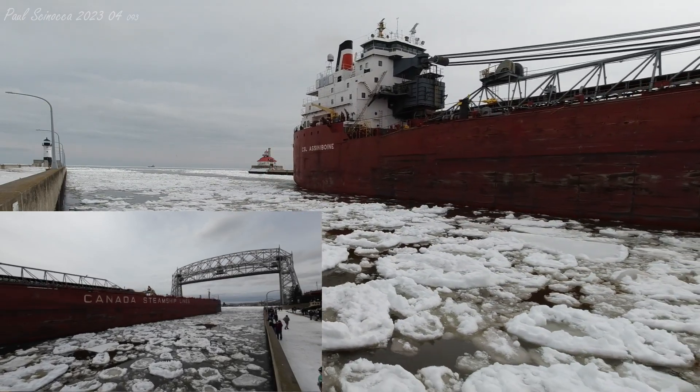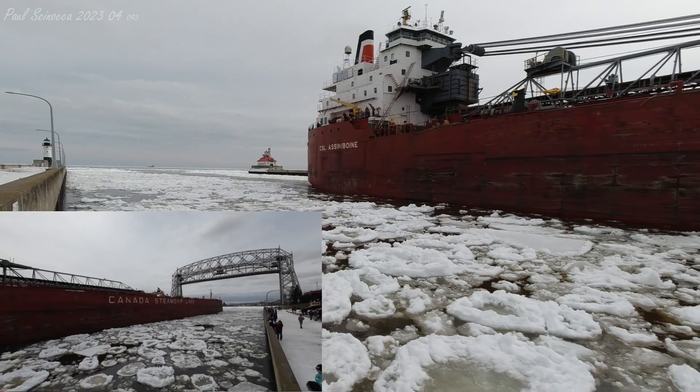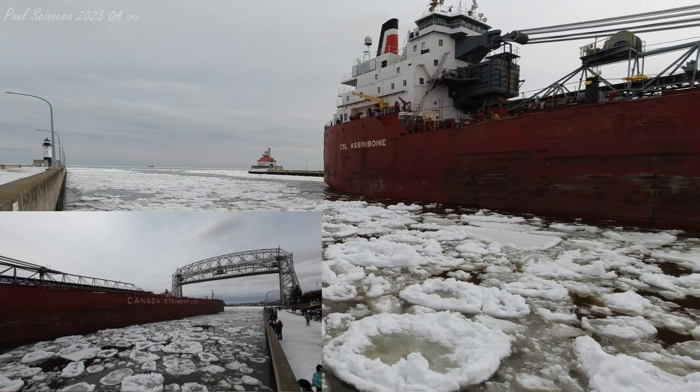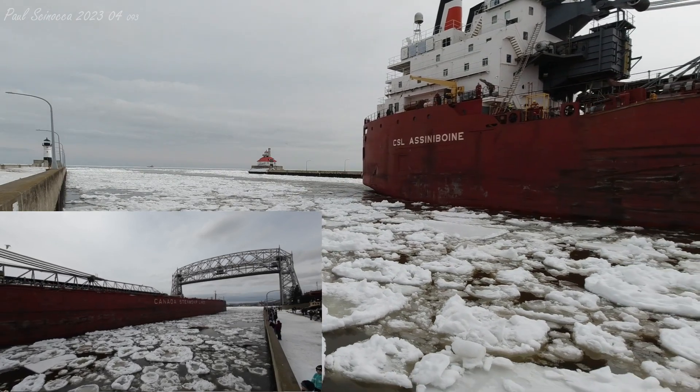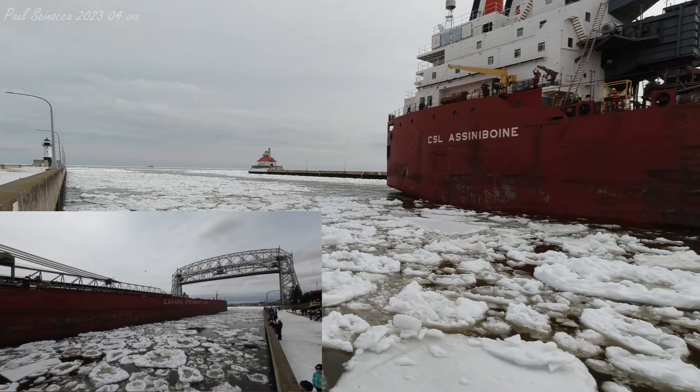The CSL Assiniboine is owned and operated by Canada Steamship Lines Incorporated in Montreal, Quebec, Canada. Her name refers to the Assiniboine River, which flows through the grain-producing regions of Western Canada.